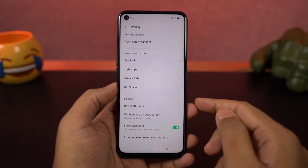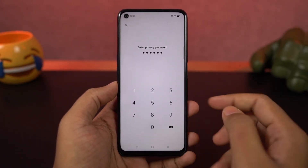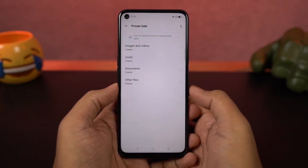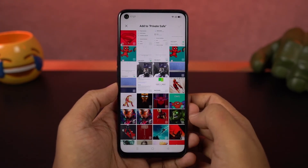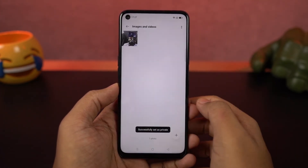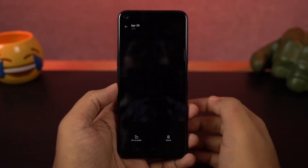Next we have private save — a feature more like an application or a vault, where you can hide all kinds of files. Just like the app lock, you can have a completely different password from your lock screen, and unlock it using your fingerprint or facial data. Personally, I suggest using gallery vault instead.